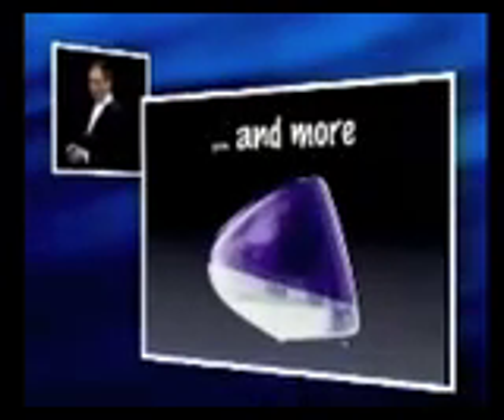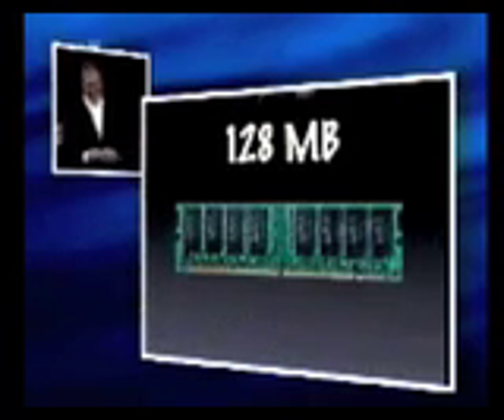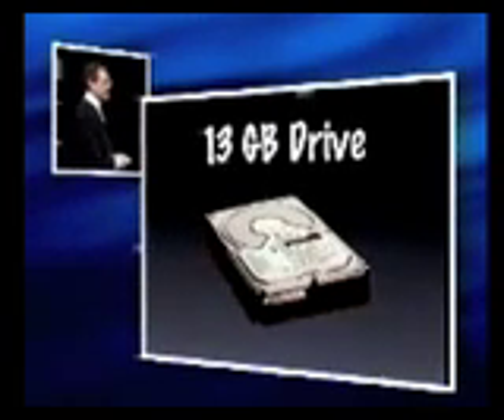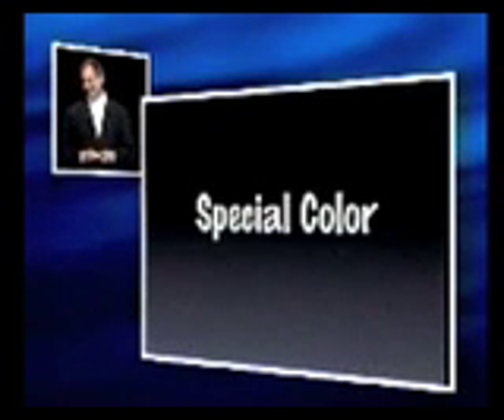The iMac DV Special Edition is everything in iMac DV and more. The more is 128 megabytes of memory standard, a 13 gigabyte drive standard, and an amazing new special color. I'd like to show you that now. Can we please show you the iMac DV Special Edition?